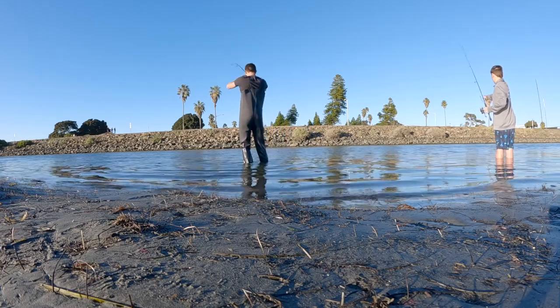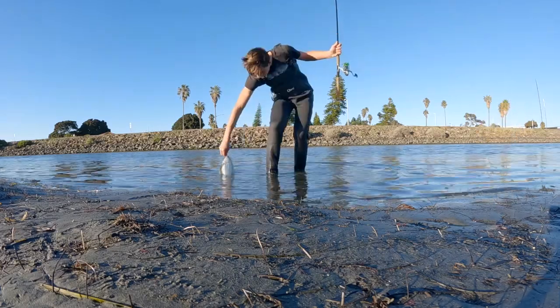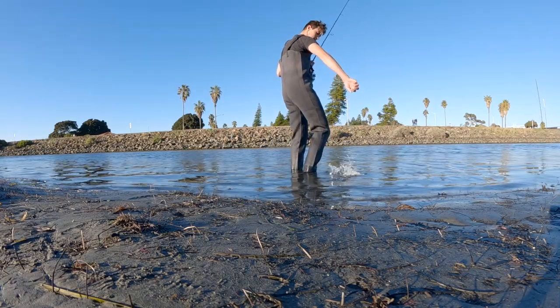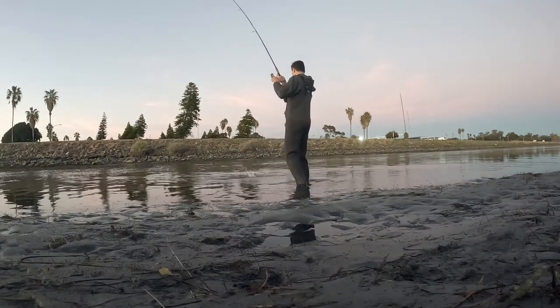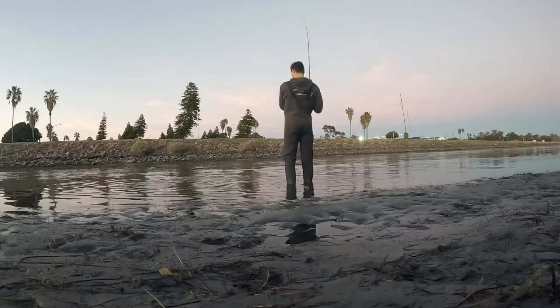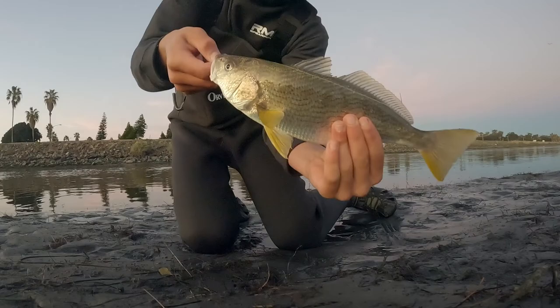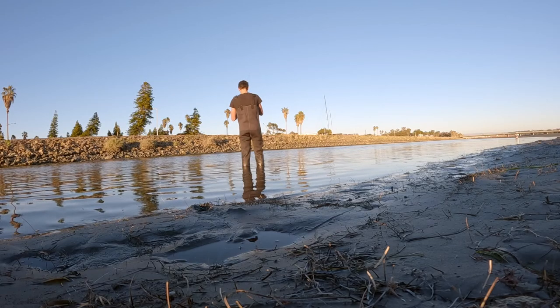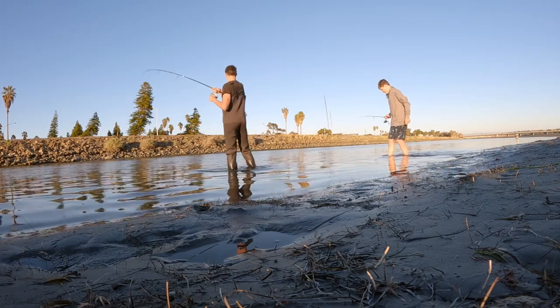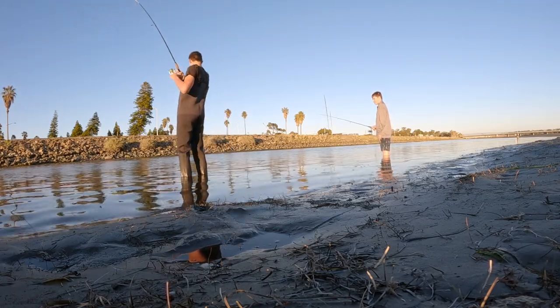I had to speed up all the footage of me reeling or else the video would have been close to 40 minutes or something like that. I forgot to start recording here, but this is another yellowfin croaker, and I think it's even bigger than the first one I caught.